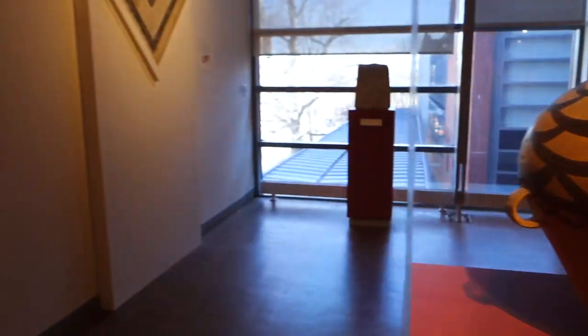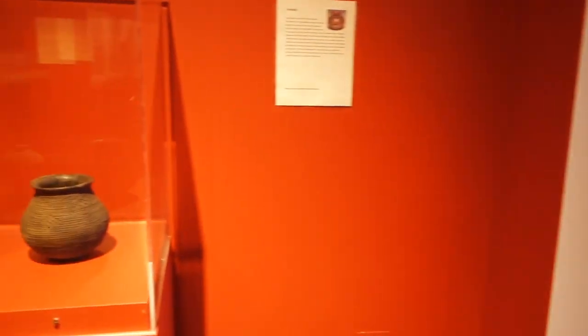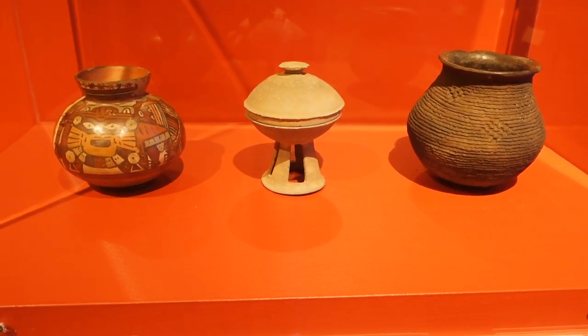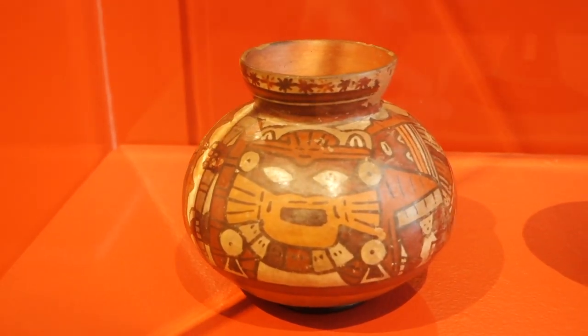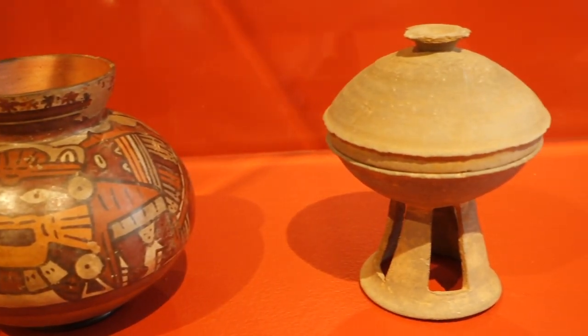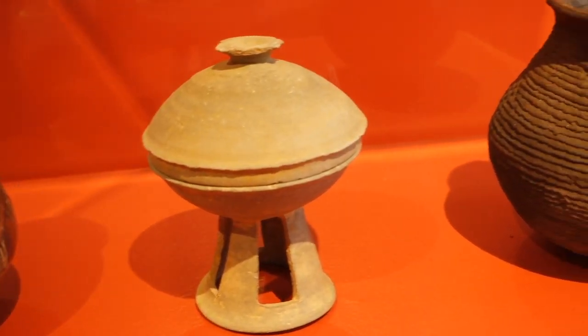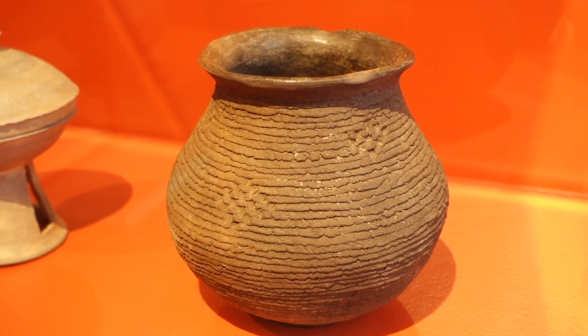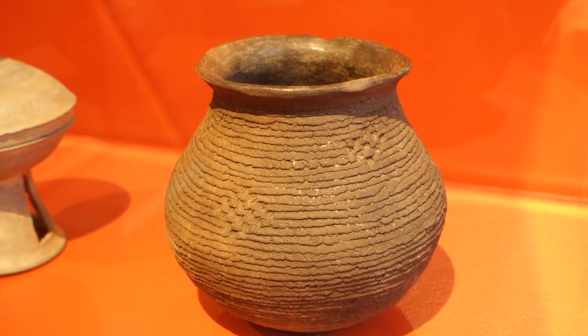To highlight the breadth of timescales here, over in this case we have three smaller vessels which are some of the most recent additions in the gallery. We have a Peruvian terracotta vase, a Korean stoneware pedestal dish, and a dark clay Native American jar from the Mogian culture, which dates between 200 and 1000 CE.